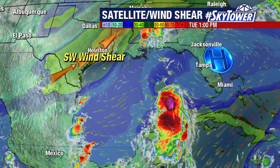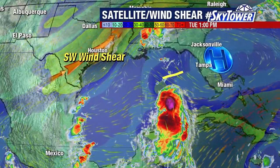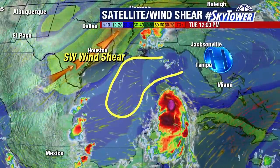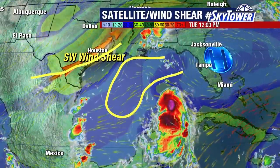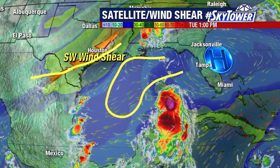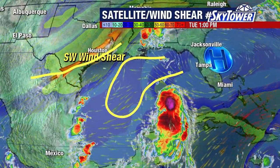Satellite and wind shear data combined shows lighter wind shear across at least a part of the Gulf of Mexico. Now, as it gets a bit further to the north, right near the coastline, just prior to landfall, it does look like the wind shear will start to pick up over this system.